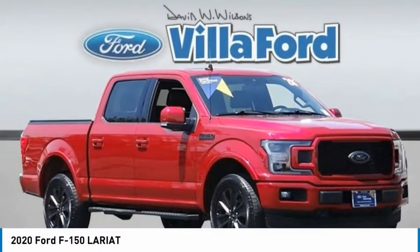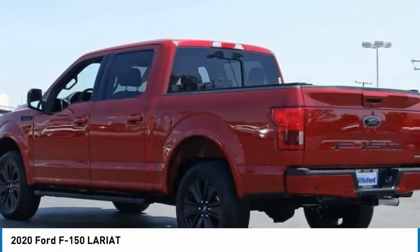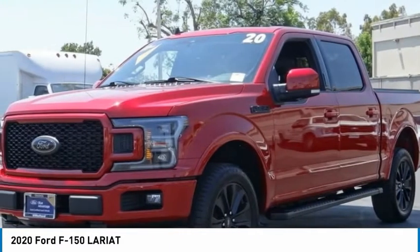The 2020 F-150. A Ford F-150 knows how to handle any situation. It's built to follow orders. No whining.